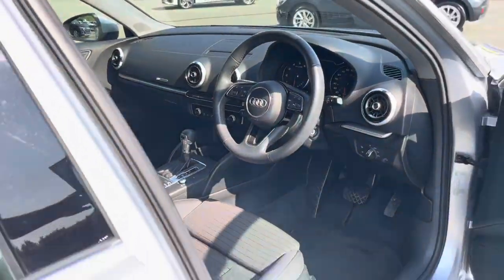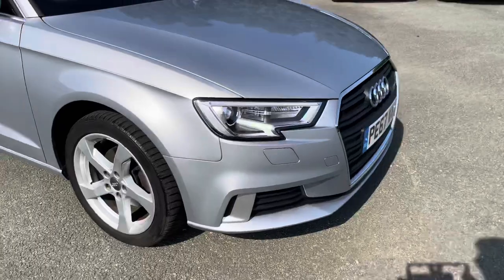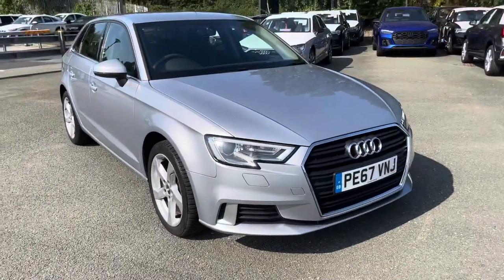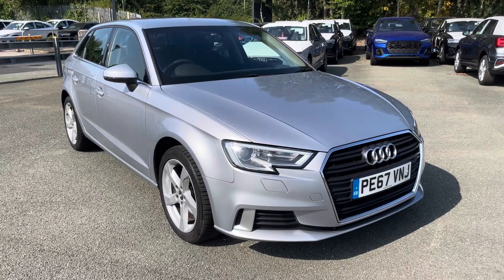This was the walk-around of the Audi A3 Sportback Sport. If you'd like to arrange a viewing, test drive, or request a personalised finance quote, please contact us on 01772 911 331. Thank you for watching.